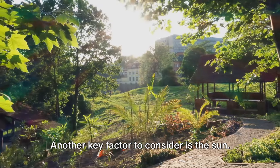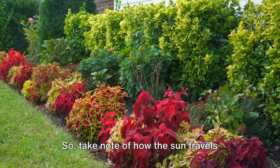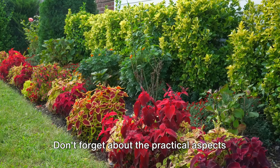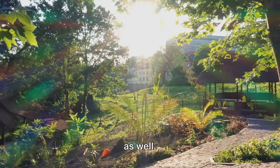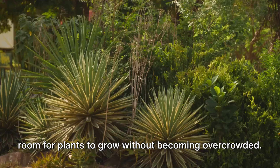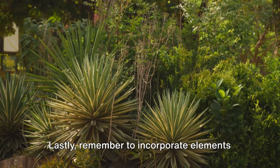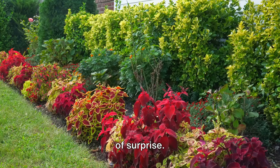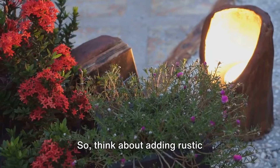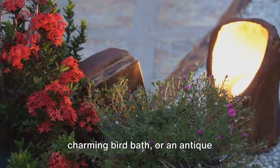Another key factor to consider is the sun. Some plants thrive in full sun while others prefer a bit of shade, so take note of how the sun travels across your garden throughout the day. This way, you can place your plants where they'll be happiest and most vibrant. Don't forget about the practical aspects — you'll need to consider access for maintenance and ensure there's plenty of room for plants to grow without becoming overcrowded. Your garden should be a delight, not a chore. Lastly, remember to incorporate elements of surprise, with unexpected delights around every corner — think a vintage bench, a charming birdbath, or an antique wrought iron gate.